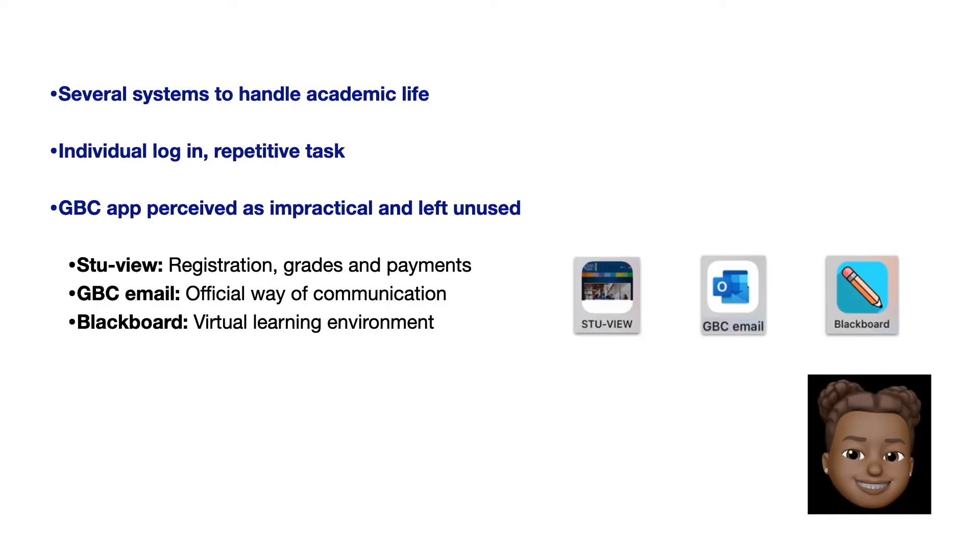Since there are several systems and applications required to handle academic life where the user must log into each of them individually, the experience becomes repetitive and frustrating. For this reason, the GBC app is perceived as impractical and is left unused.